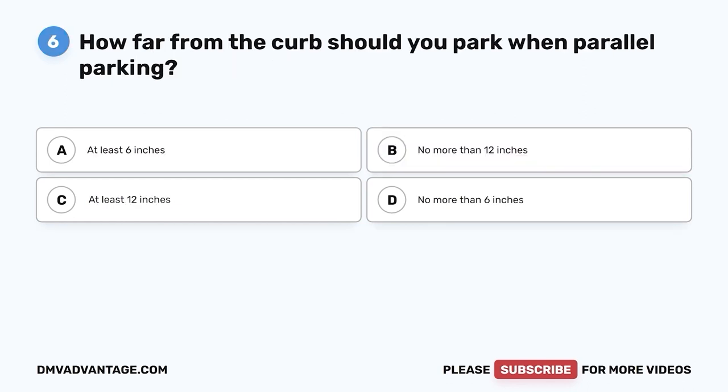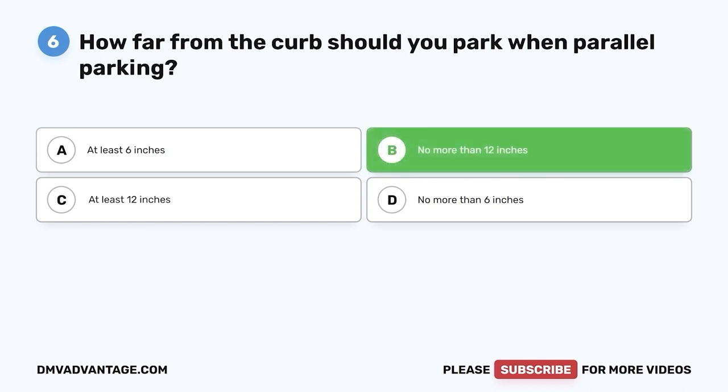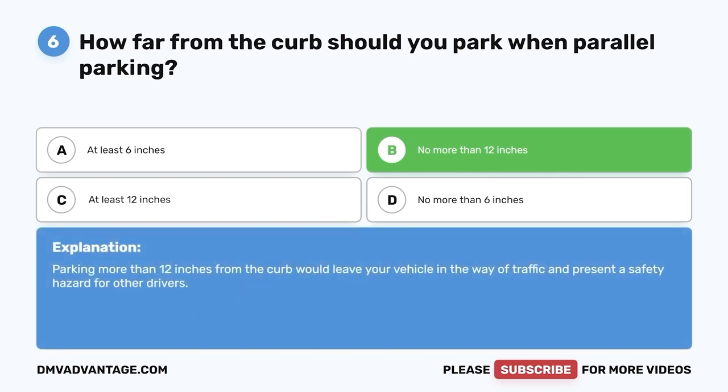Question six. How far from the curb should you park when parallel parking? A. At least six inches. B. No more than 12 inches. C. At least 12 inches. D. No more than six inches. The correct answer is B — no more than 12 inches. Parking more than 12 inches from the curb would leave your vehicle in the way of traffic and present a safety hazard for other drivers.